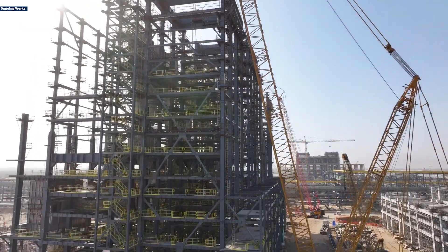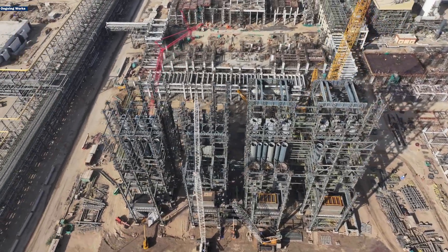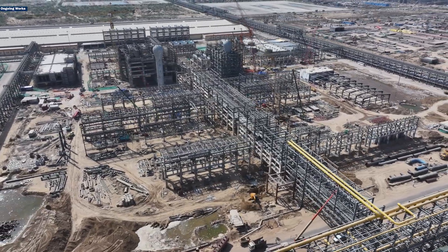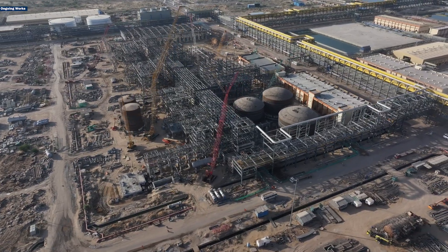This isn't just another piece of equipment — it's the heart of steam separation, delivering steam to turbines through the main steam pipeline to generate electricity. Steam will also be supplied to various refinery and petrochemical units for operations such as distillation, heating, and other thermal processes.